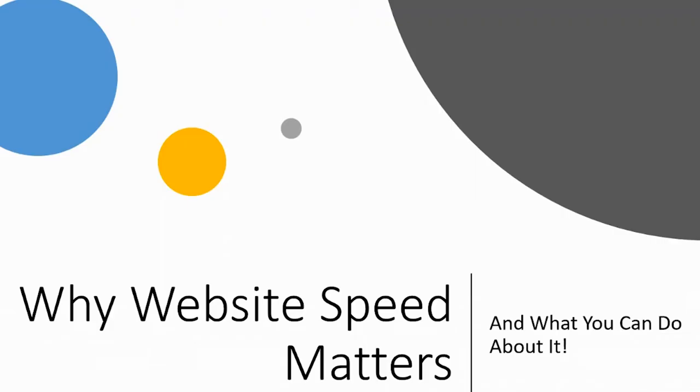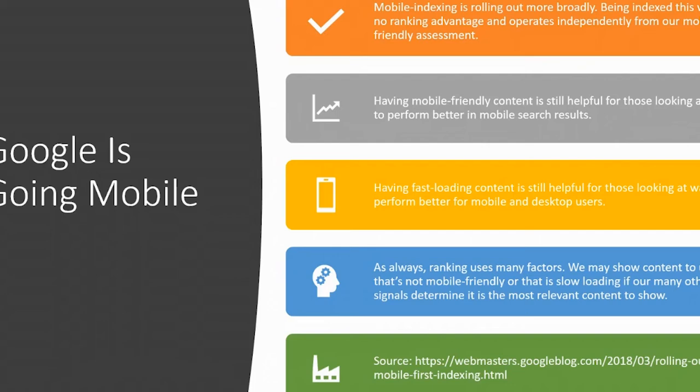Hey, thanks for checking out this video. If this is your first time watching, please hit the subscribe button — we would love to have you join our community, and don't forget to turn on alerts so you know every time we publish a video. So we're going to be talking today about website speed: why it matters and what you can do about it as a website admin or a small business owner who runs their own website.